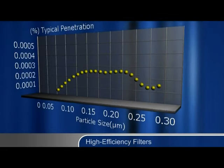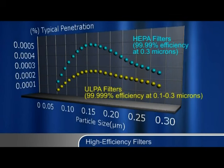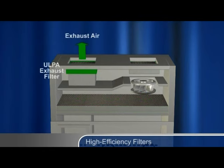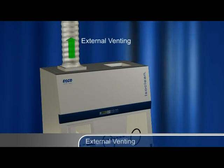The use of high-efficiency filters captures aerosols and particles. Isolators utilise either HEPA or ULPA filters. HEPA filters are 99.99% efficient at 0.3 microns, whilst ULPA filters are 99.999% efficient at 0.1 to 0.3 microns. The supply air entering the isolator is always filtered. Exhaust air exiting the isolator is filtered, except in certain positive pressure isolators designed only to protect the product. The use of external venting on some negative pressure isolators discharges volatilised hazardous drugs out from the building. HEPA or ULPA filters are only effective against aerosols and particles, and cannot remove vapours.